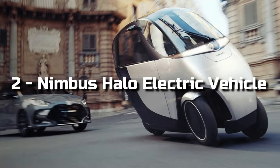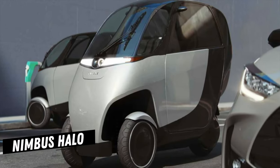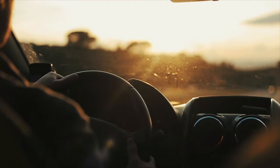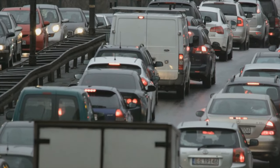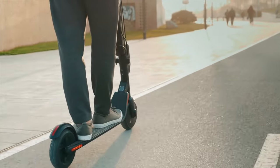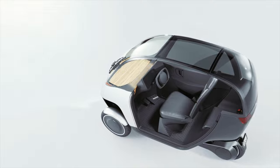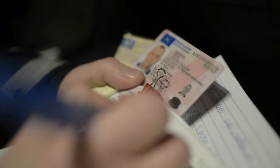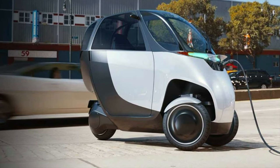Number 2: Nimbus Halo Electric Vehicle. The Nimbus Halo is an innovative tilting electric scooter car. Nimbus is dedicated to alternatives to cars, aiming to solve city traffic and pollution problems. The electric scooter is designed to be easy to use by any driver — it is controlled with a steering wheel, brake, and accelerator pedals just like a car, and can be driven with a standard driver's license and without a helmet. It has a powerful electric motor topping a speed of 50mph.